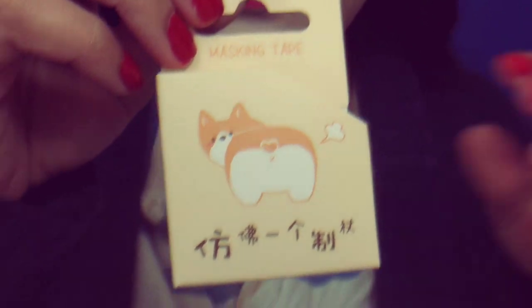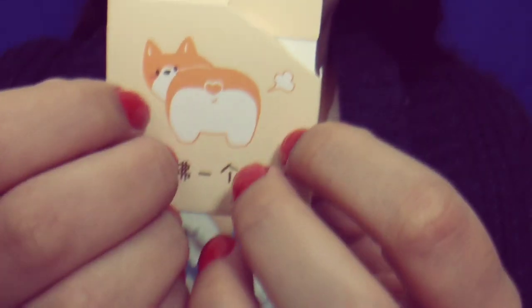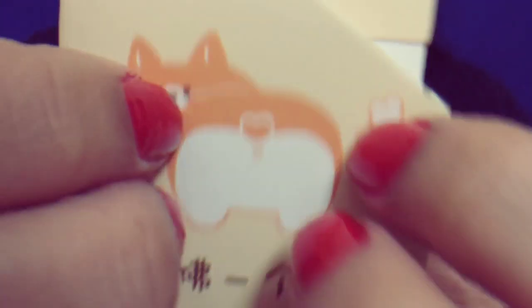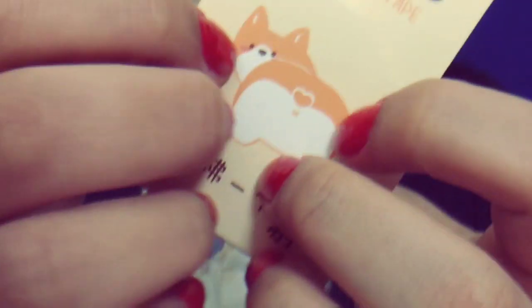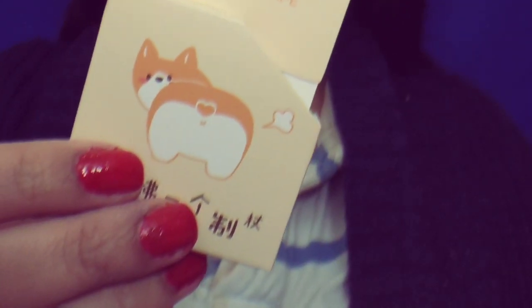I got this — I think it's a tape-themed fox. Really cute stuff.